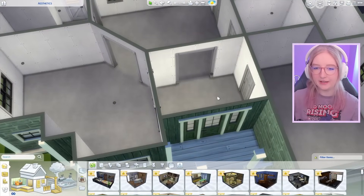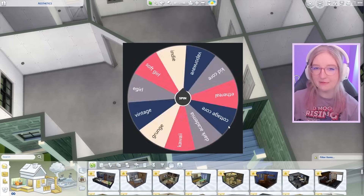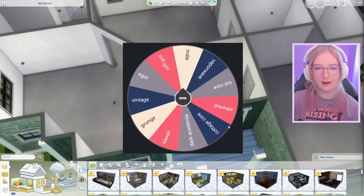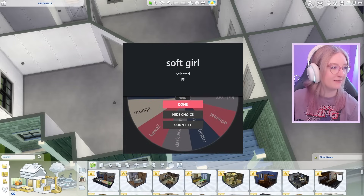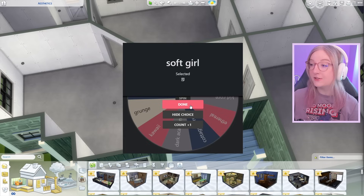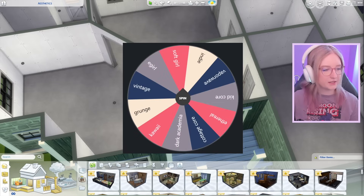We'll go ahead and start off in this little hallway right here. I'm so nervous — I wonder what we're gonna get. Here we go! It better be something easy since it's just a hallway. Oh wow, we got music — I might mute that. We got the soft girl aesthetic!